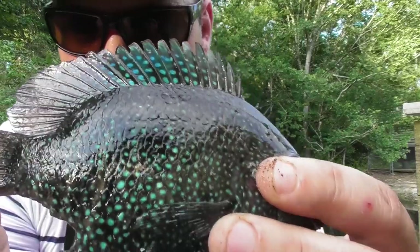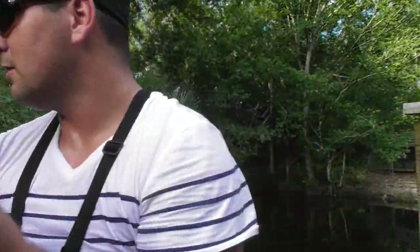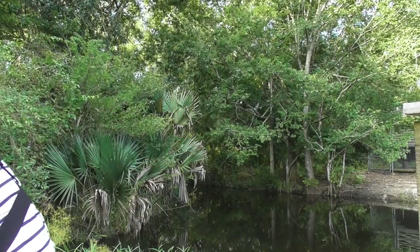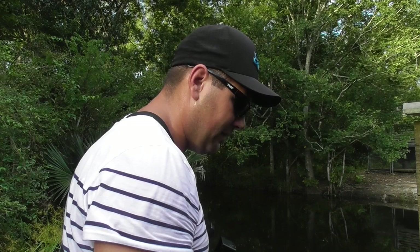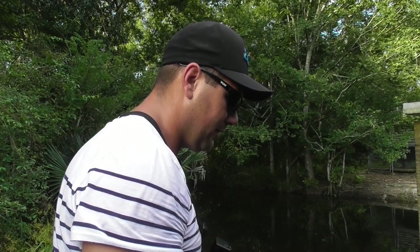Out of all the years I've been catching these fish, they got some of the craziest colorations on today. Some of their fins are messed up too. I'm pretty sure that they're spawning right now. As soon as I get the bait within that little dead area, they're coming to hunt it down.